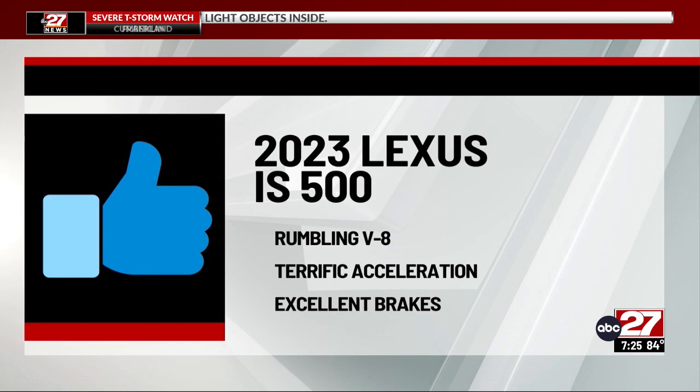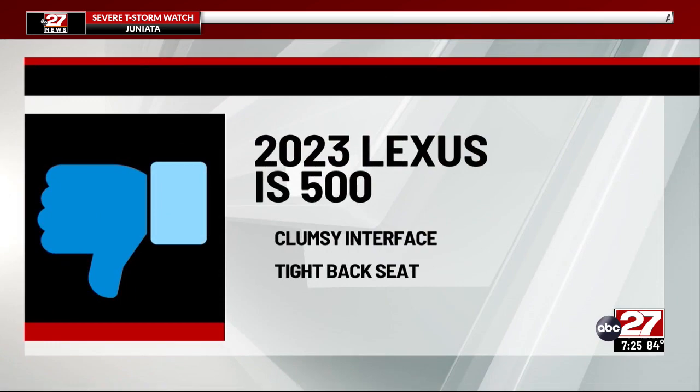For the Lexus IS500, I say thumbs up to the rumbling V8 engine, terrific acceleration, and excellent brakes. Thumbs down to the clumsy interface and tight back seat.